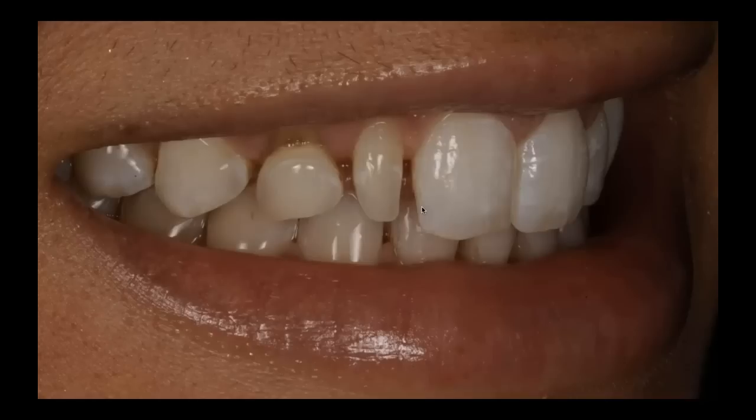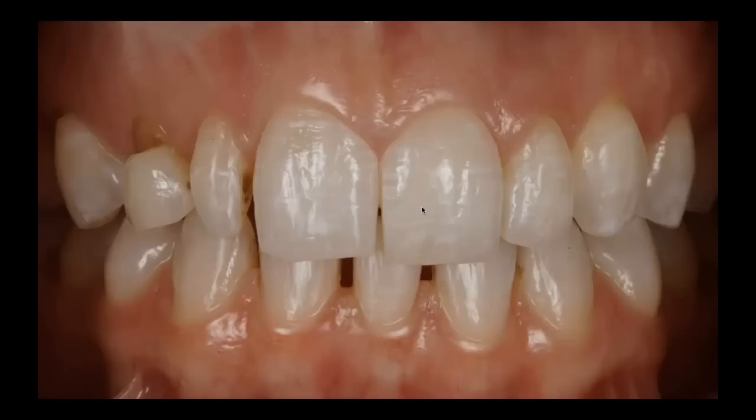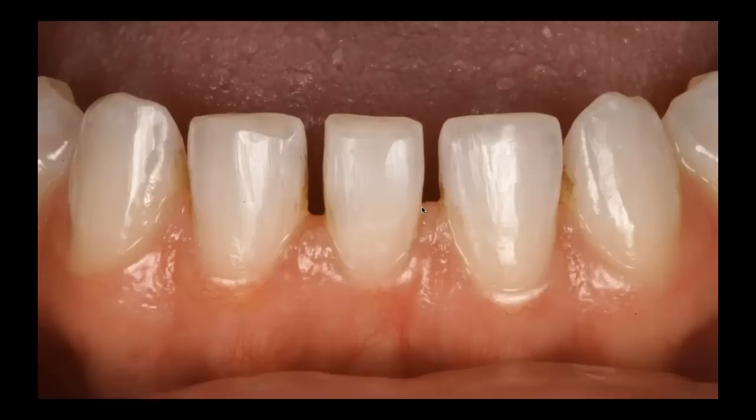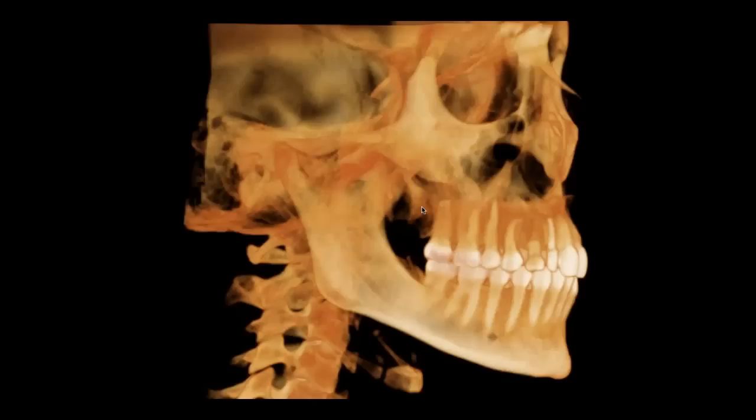She wants to close that incisal embrasure on her left side. My instructions to the lab technician for the wax-up: close that embrasure, then wax up her right side so that the canine, lateral, and central absolutely mirror-image her left side. Close the incisal embrasure on the left and mimic everything in wax — incisal edge and midline on the right central, right lateral to match the left lateral, and the canine to match the left canine. Looking at her panoramic now, we've gotten that curved root out of the way for our implant in the canine position on her upper right, so now we have something to work with.